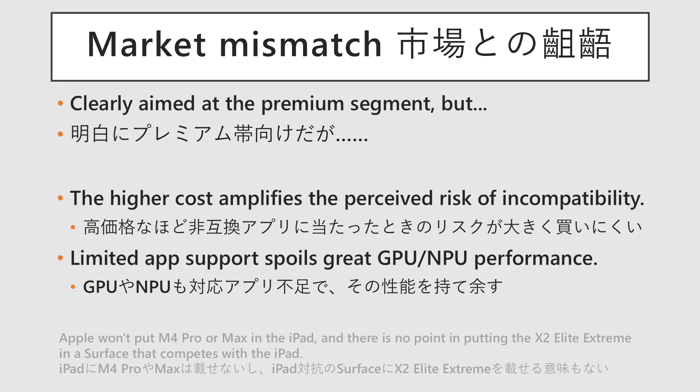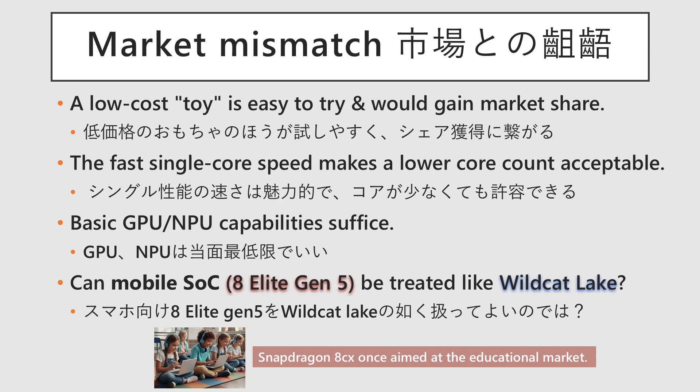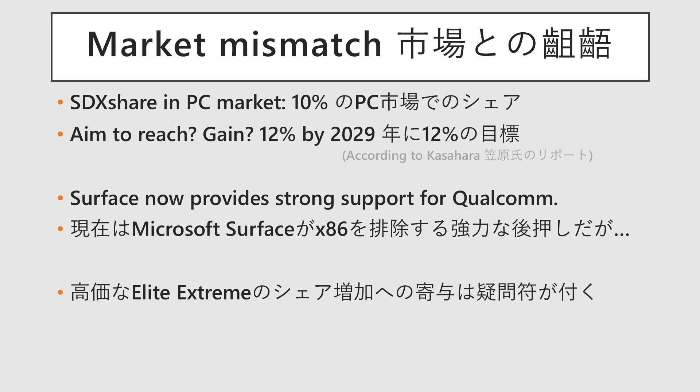While the GPU and NPU offer impressive specs, the lack of supported games and AI applications means much of that performance will likely go unused. For trial purposes, a lower-cost option would be preferable. The high single-thread performance is appealing, and frankly, eight cores would likely be sufficient. It might have been better to simply use the smartphone-oriented Snapdragon 8 Elite Gen 5 in a lower-cost model. Thanks to exclusive adoption in Surface devices, Windows on ARM now holds close to a 10% share of the PC market. That said, it hasn't become a breakout hit, and with prices rising further, it's unlikely to gain mass appeal. From a pure performance standpoint the hardware is excellent, but the disconnect between its technical strengths and marketing strategy feels increasingly hard to ignore.